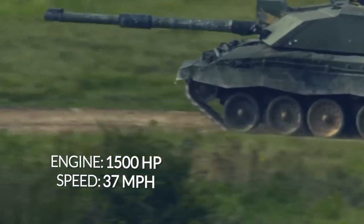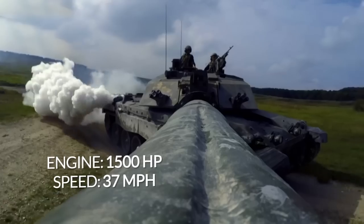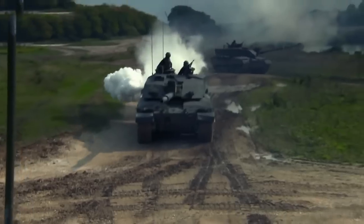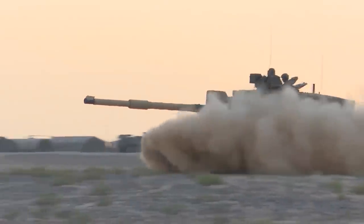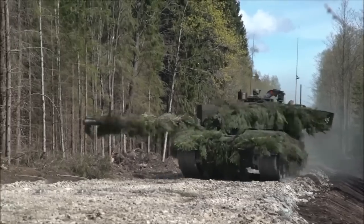With a 1,500 horsepower engine, Challenger 3 can reach up to 37 miles per hour on the battlefield, essential for offensive and defensive operations. The tank is designed to perform various tasks including armored, urban, and peacekeeping missions. It can operate in extreme conditions such as the deserts of the Middle East and the tundra of Northern Europe.